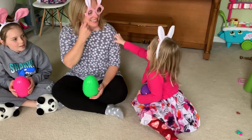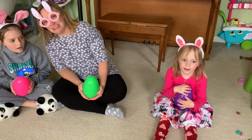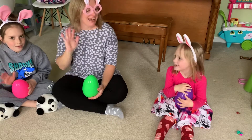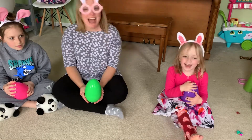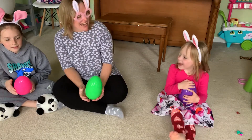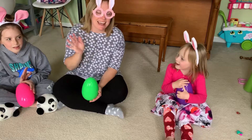Let's see who else is at school today. I think I see Reese. Hi Reese. I think I see Violet. Hi Violet. I think I see Ellie. Hi Ellie.